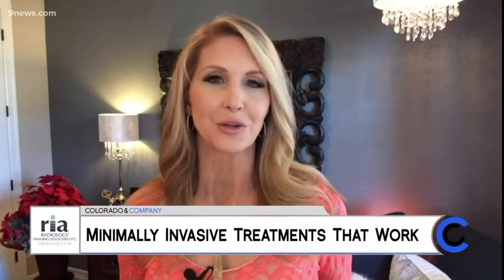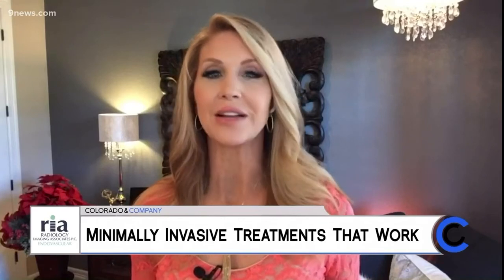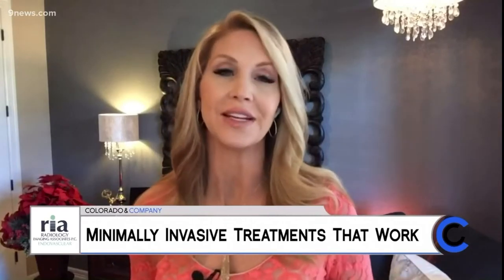As we get into the holiday season, the last thing we want to do is deal with dull aches and pains. There are some important symptoms you need to look out for. Dr. Pete Stradle with RIA Endovascular is here to tell us more about their minimally invasive treatments.